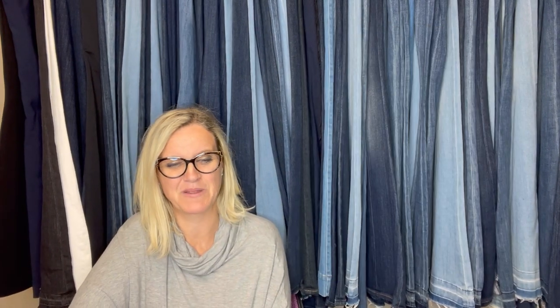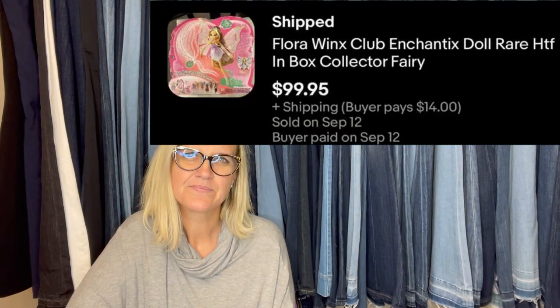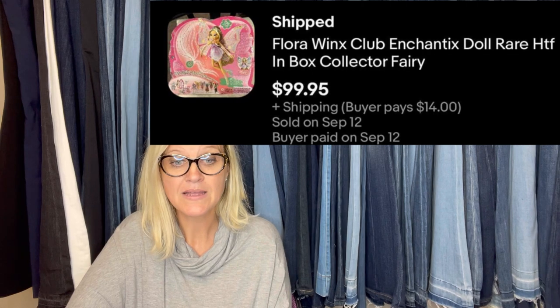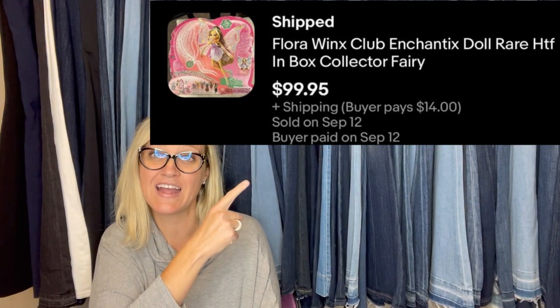$199 plus shipping for that GameCube game. Paid $4 at the Goodwill for a Flora Winx Club Enchantix doll in original packaging — sold for $99.95 plus shipping. Also sold two Richard Scarry's Puzzle Town Puzzles for $100, paid $10.